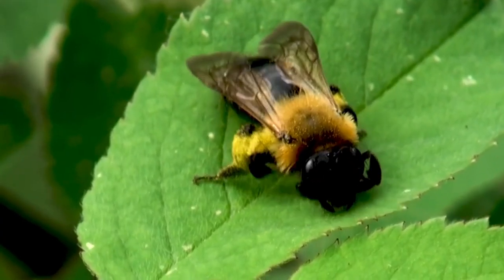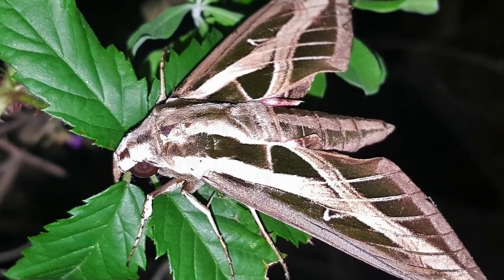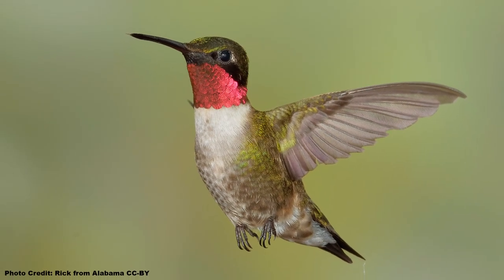Other pollinators such as native bees, butterflies, and moths are also attracted to the blooms, but don't do much for pollination. The blooms appear early in the season and are present from March through May, making crossvine a great nectar source for returning hummingbirds.